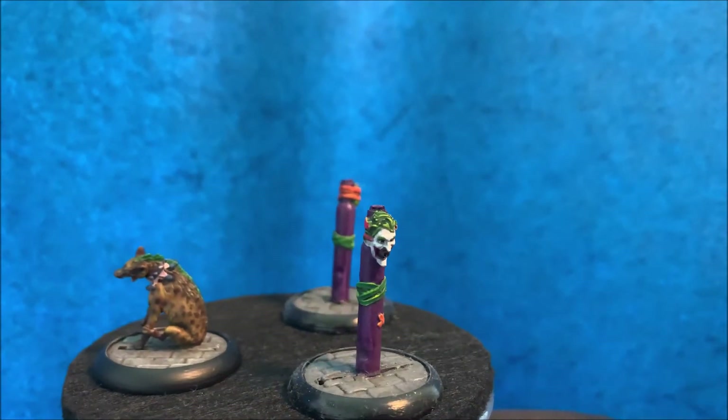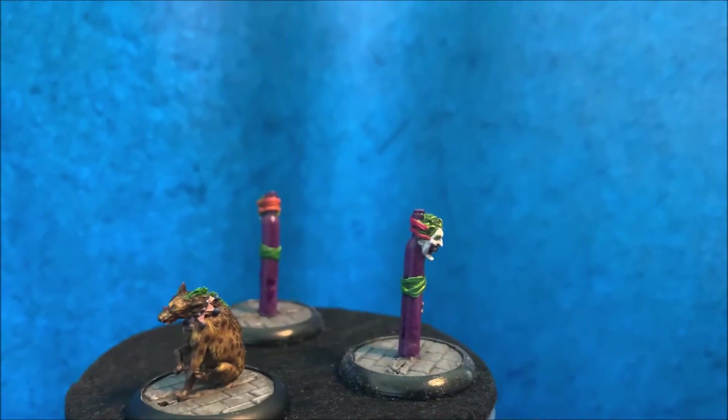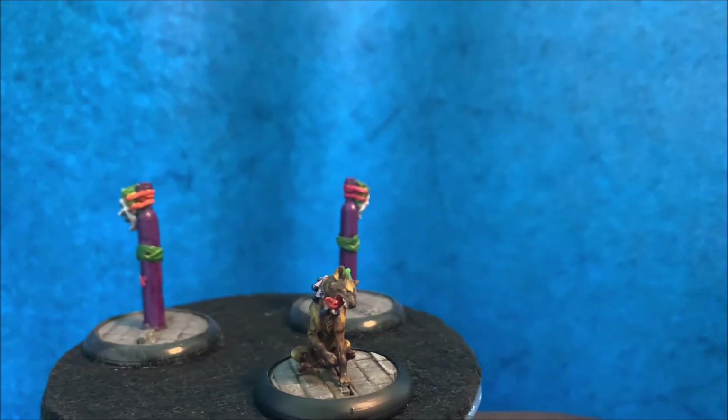Finally, my wife painted some Joker gas containers and painted one of Harley Quinn's hyenas.